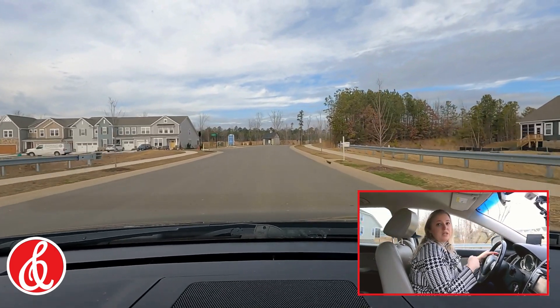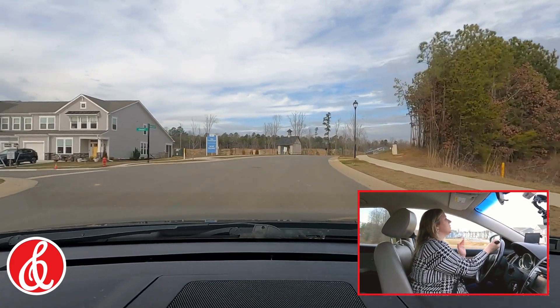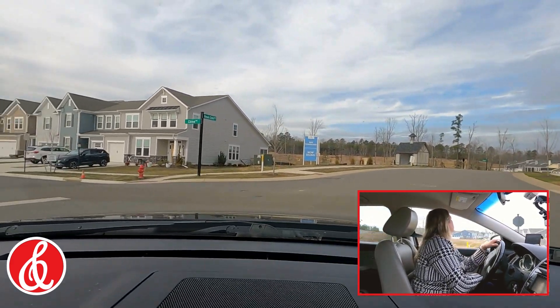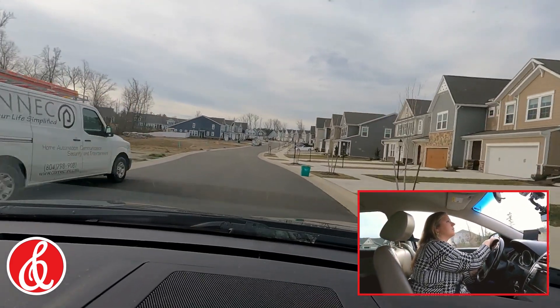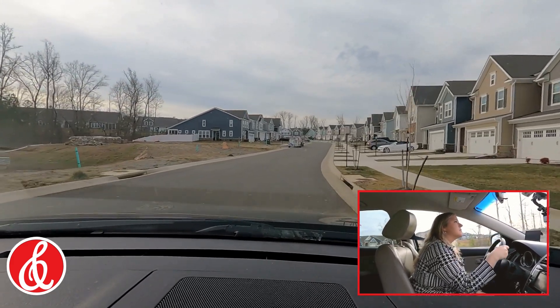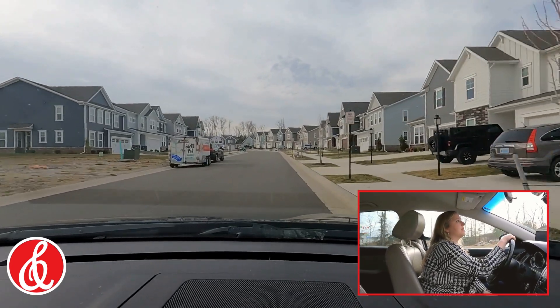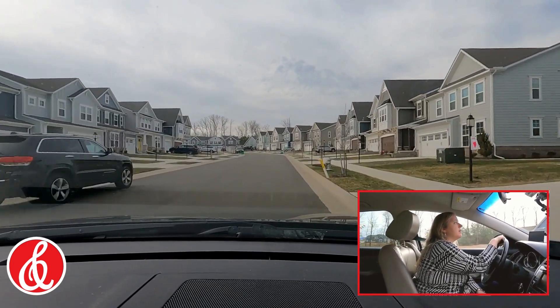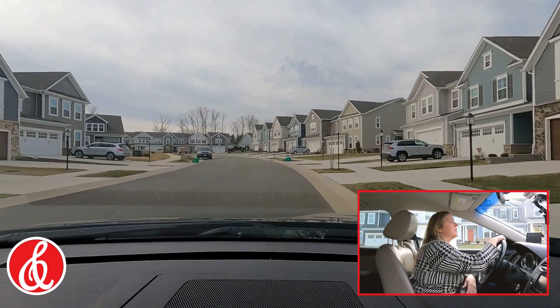I'm going to take you in here to the left so you can see the townhomes and what those look like. As you can see, these all have garages as well and they're kind of clustered together in groups of six.